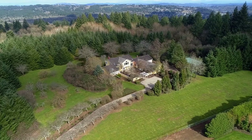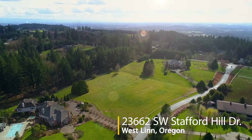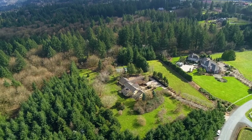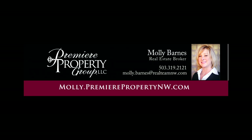A spectacular property offering the quiet of country living, yet close to town with easy freeway access. It's all here ready for you to call home. For more information, please contact Molly Barnes with Premier Property Group at 503-319-2121.